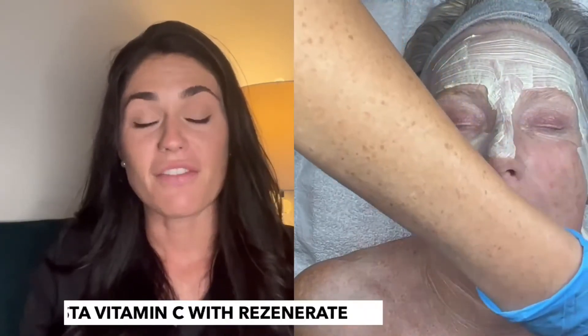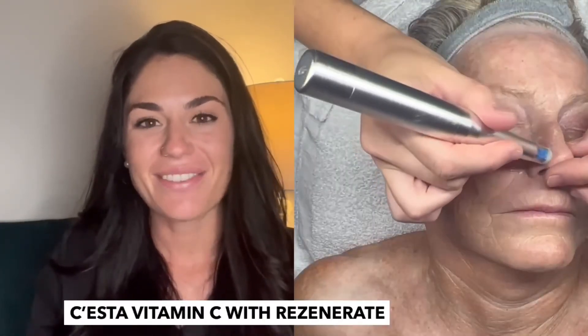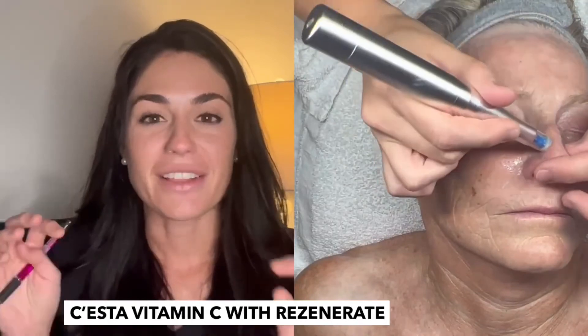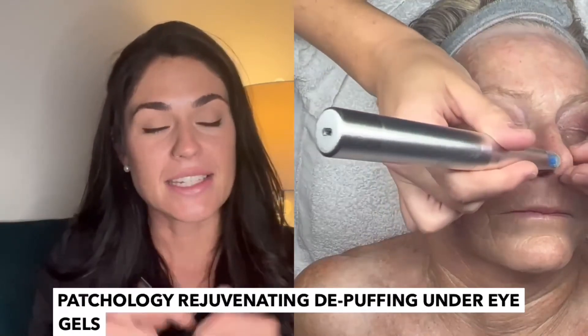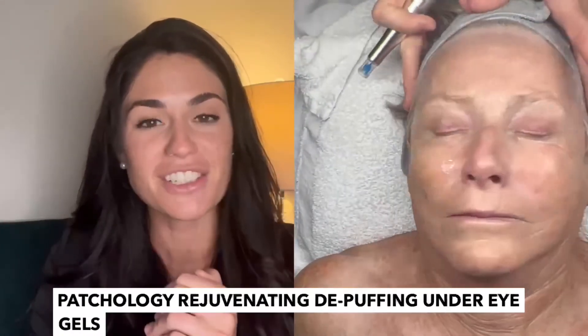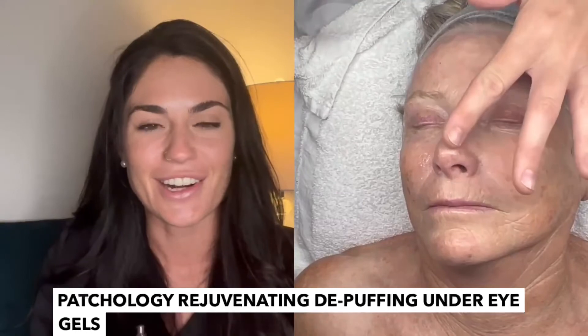Following that, I applied the Retinol Mask, left that on for 10 minutes, then removed it. Then I did the serum — the Siesta Vitamin C Serum — and I also used the Resenerate to really penetrate deep down into the skin. Then I did an under eye mask from Patchology just to boost that hydration under her eye area.